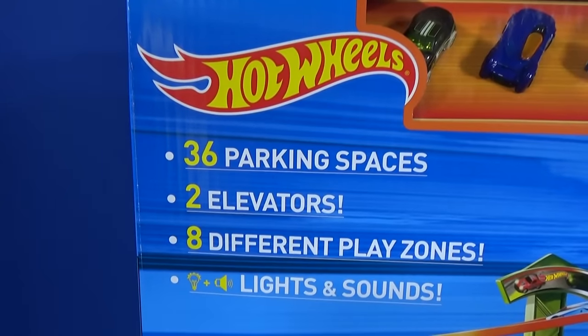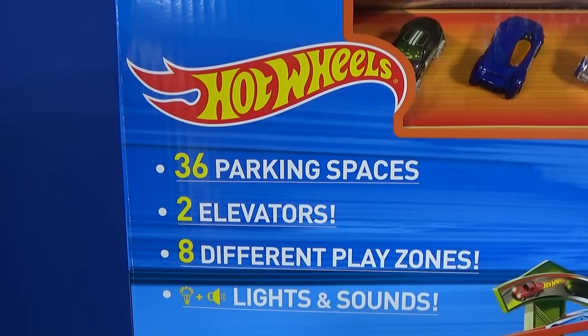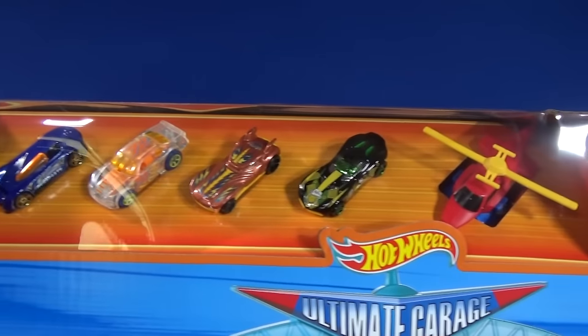It has 36 parking spaces, two elevators, and eight different play zones. Oh yeah, lights and sounds. Check out the cars you get, as well as a helicopter.